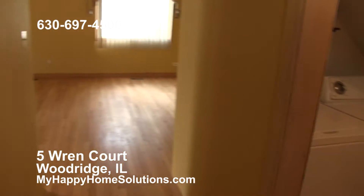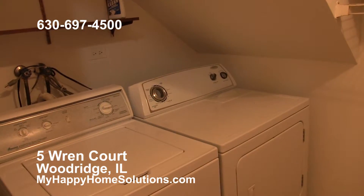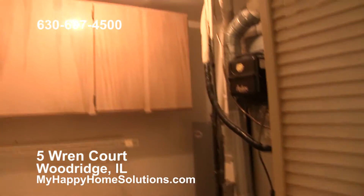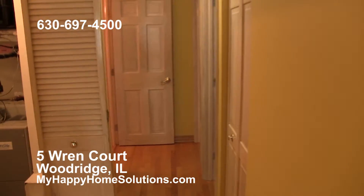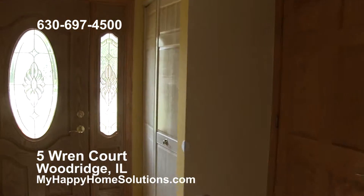Also off the main hallway is the washer-dryer and utility room with the furnace, hot water heater, and storage cabinets. A lot of space in this home. So downstairs is the master bedroom, and upstairs there are three bedrooms and a full bath.